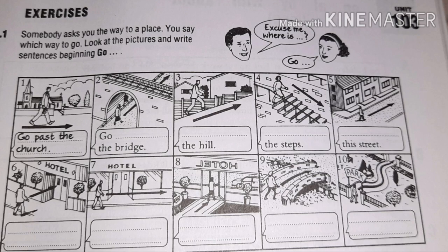Number three: go up the hill — he is going up in a slanting position. Next: go down the steps — he is stepping down the steps, so go down the steps. Next: go along this street — the person is going along the street.